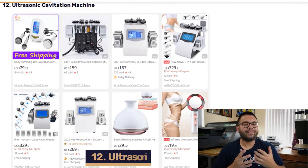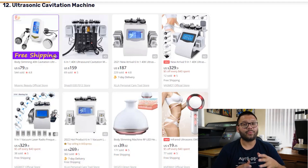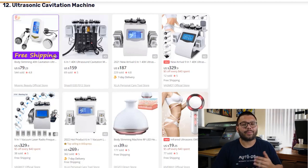In our number 12 spot, we have the Ultrasonic Cavitation Machine. This machine claims to be able to break down fat deposits beneath the skin, which makes it a highly in-demand and popular item. It comes in a few different variations depending on what areas the customer wants to treat, and there are also different options for the radioactive frequencies that the customer might prefer.